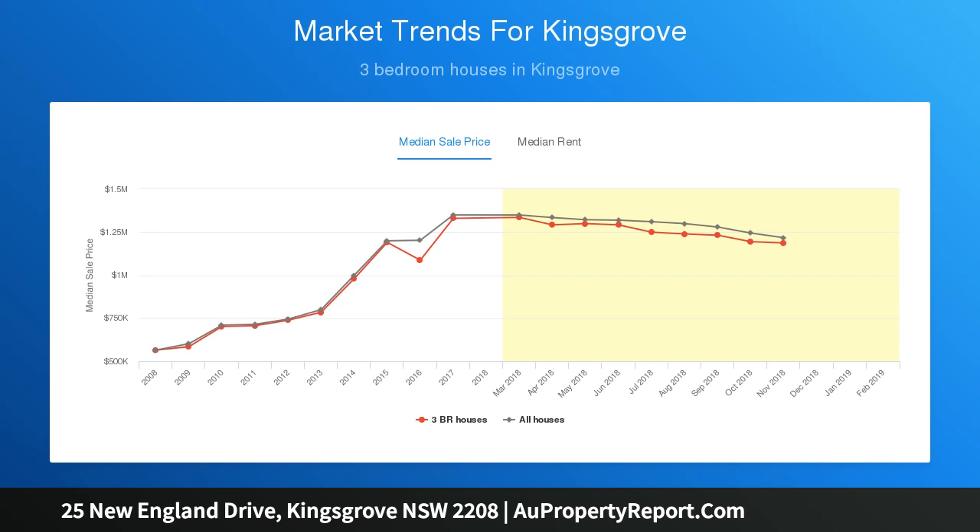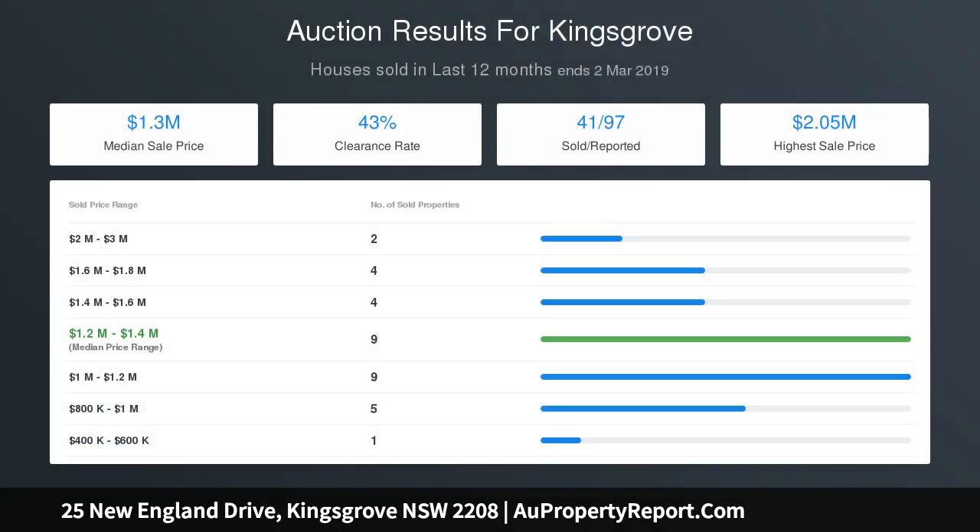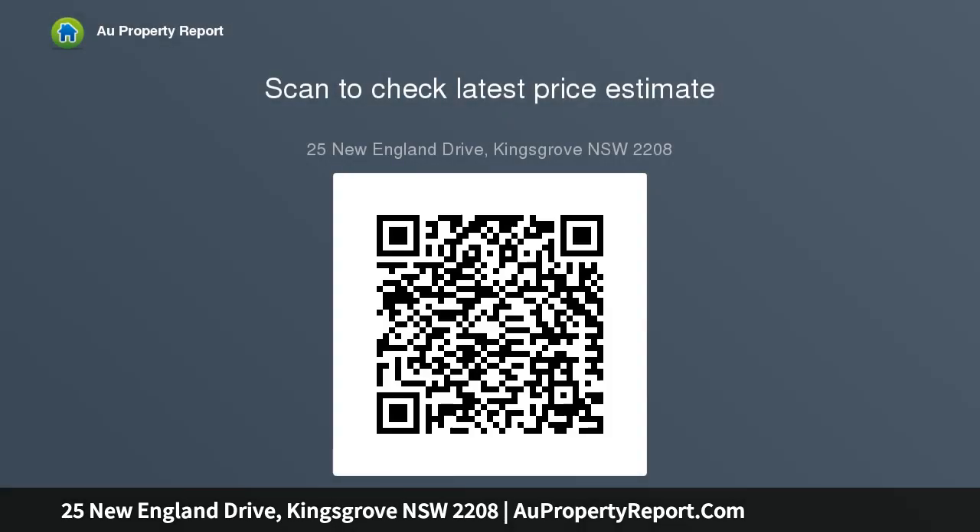Vast outdoor spaces with huge entertaining areas, perfect for weekend get-togethers and fun-filled entertainment, landscape gardens — all this packaged on 540 SQM of land approximately.